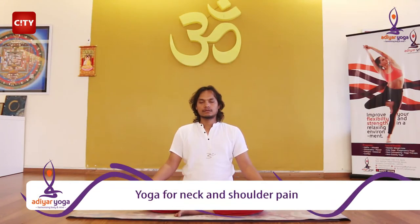The stress on neck and shoulder is the highest for most of the people working on the desktop. Five minutes of yoga exercises every day can give you great relief.